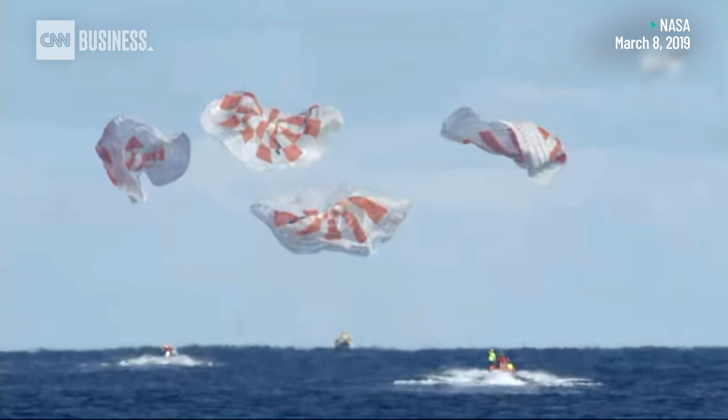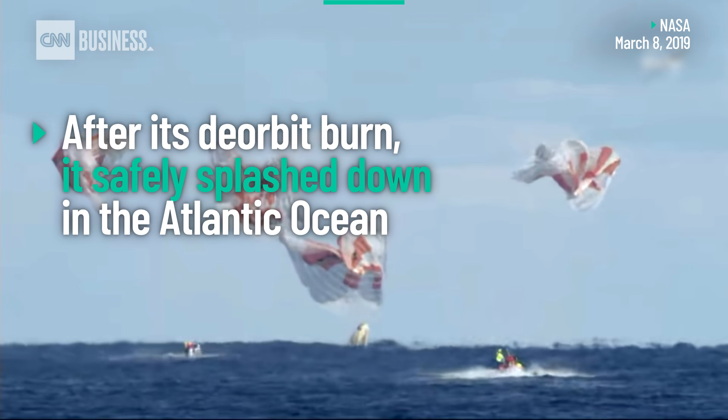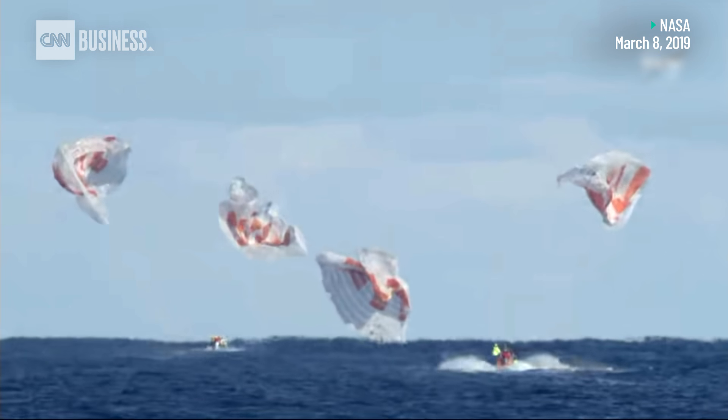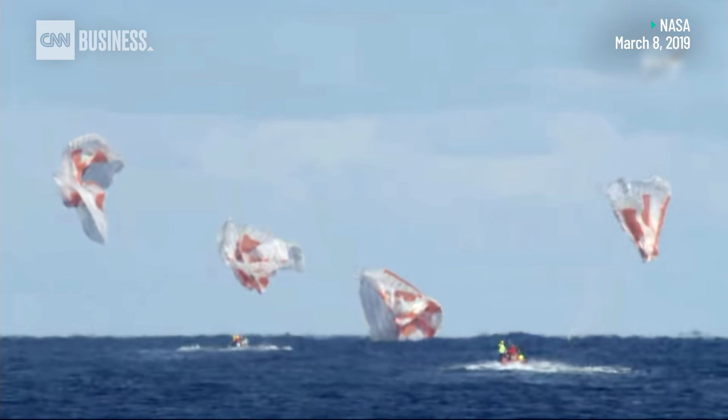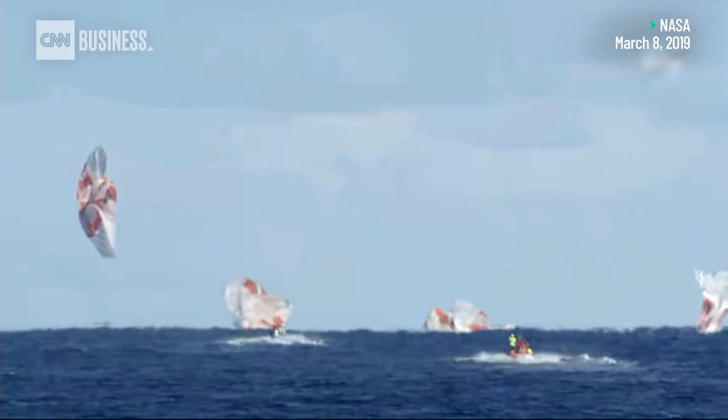And there we have confirmation of splashdown. Dragon has returned to planet Earth — it is now back home. You can see on your screen our two fast boats racing out to the capsule.